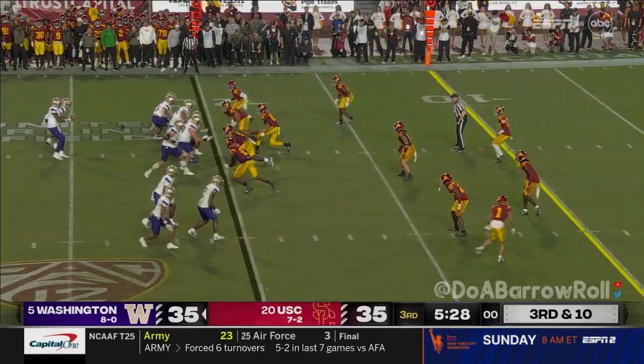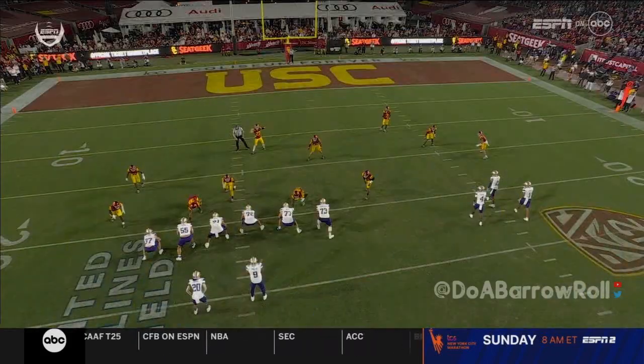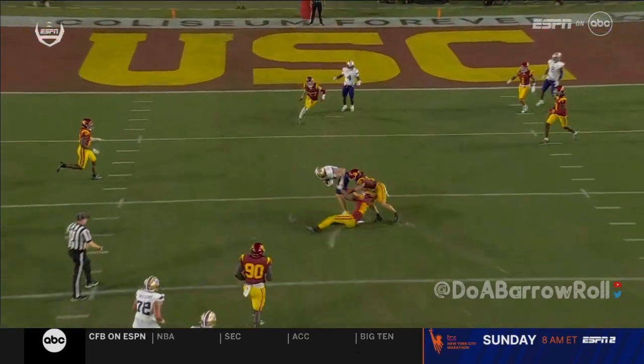Incredibly successful on third down tonight — we talked about the four touchdowns on third down plays. Across the middle — they get a fudge play to Penix. He sees the deep coverage, they show blitz, look how deep they're getting. He says okay — I'll take them underneath. That is maturity.